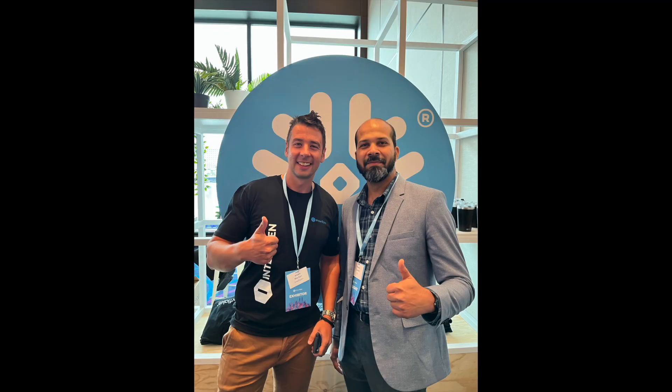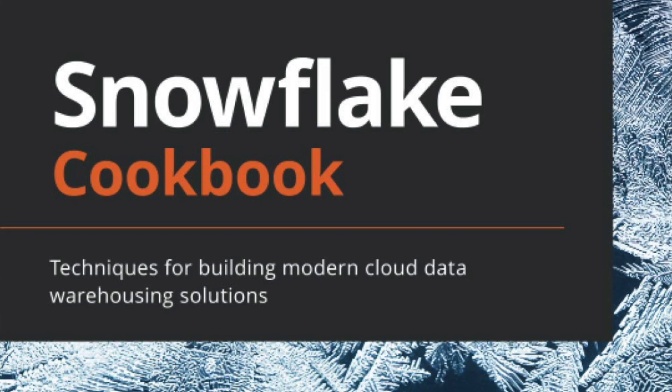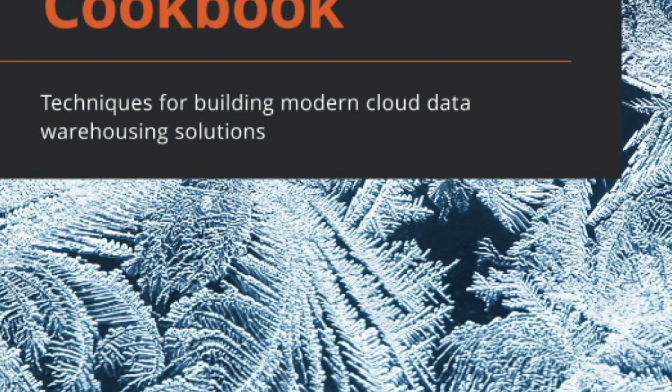One nice surprise for me was meeting a fellow Snowflake book author, Hamid Qureshi. I knew of Hamid as he was one of the first people to get a Snowflake related book out to market. If you haven't heard of it, it's called the Snowflake Cookbook, and I'll pop a link in the description below so you can go and check it out. Great to meet him — a super nice guy too.